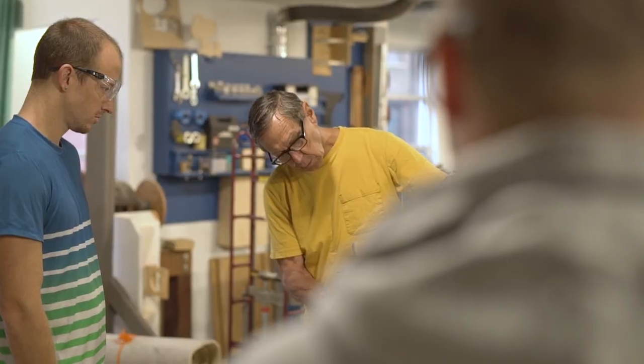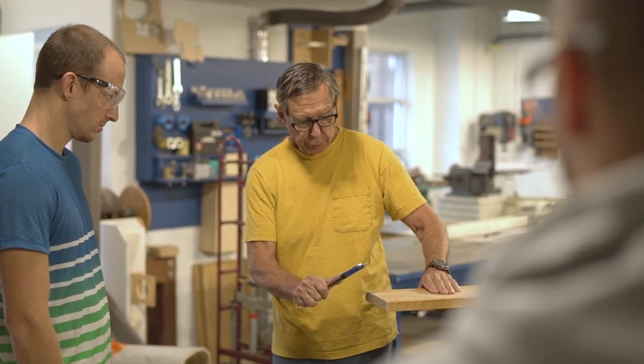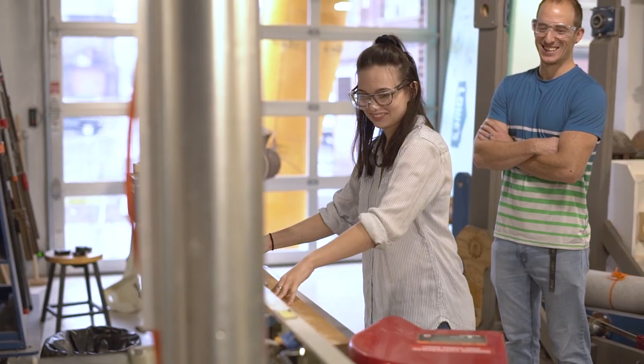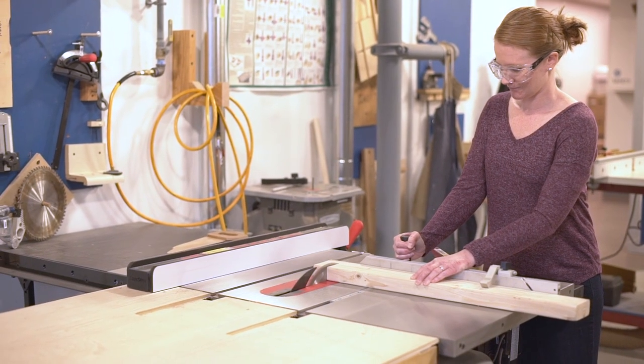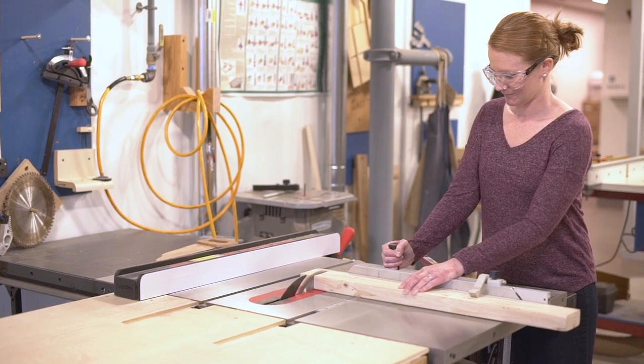A unique, hands-on learning opportunity that's going to push our students, at the end of the day, to be the best they can possibly be. This is the perfect place to come and tinker with stuff. At the end of the day, in entrepreneurship and innovation, you learn by doing it. There's no substitution to that.